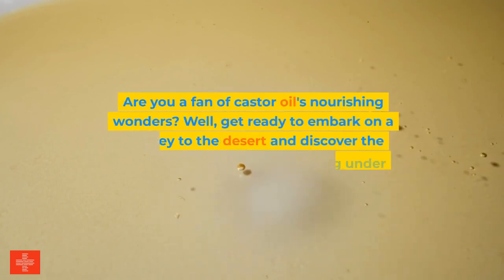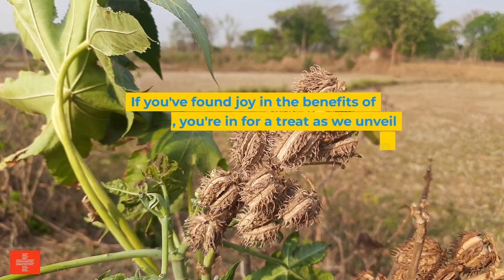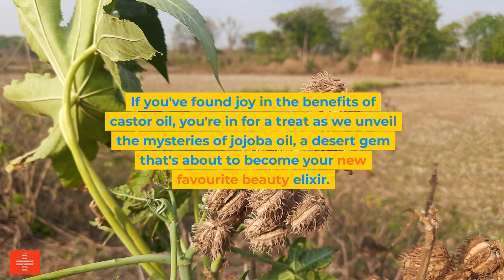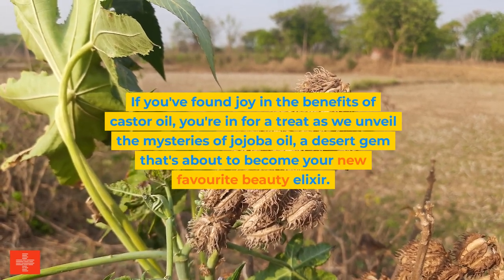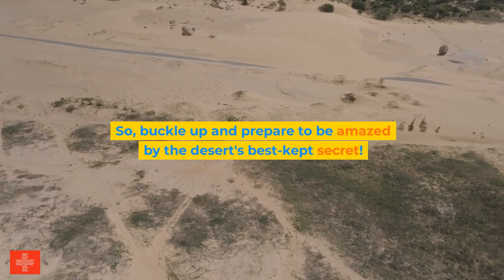Are you a fan of castor oil's nourishing wonders? Get ready to embark on a journey to the desert and discover the beauty secret that's been hiding under the scorching sun — jojoba oil. If you found joy in the benefits of castor oil, you're in for a treat as we unveil the mysteries of jojoba oil, a desert gem that's about to become your new favorite beauty elixir. Buckle up and prepare to be amazed by the desert's best-kept secret.